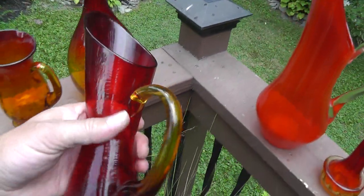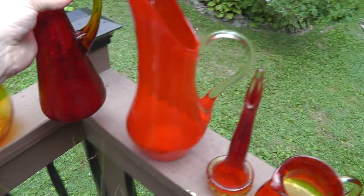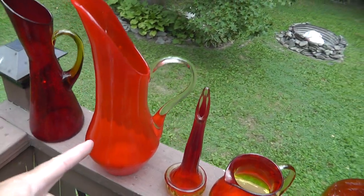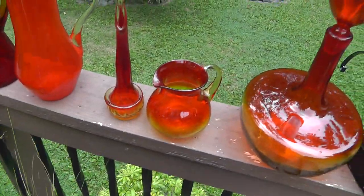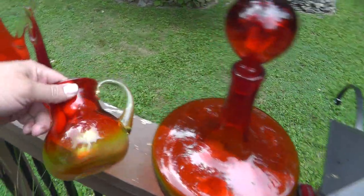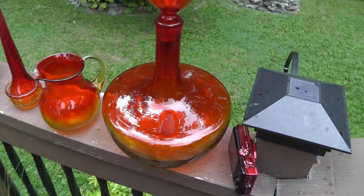This pattern is called amberina. I guess this one would be the same — it's red but it's got that orangey handle and the crackled glass. Pretty sure this one isn't amberina, but the rest of them are. They've got that shading from yellow to red.